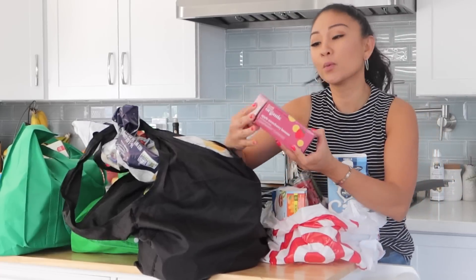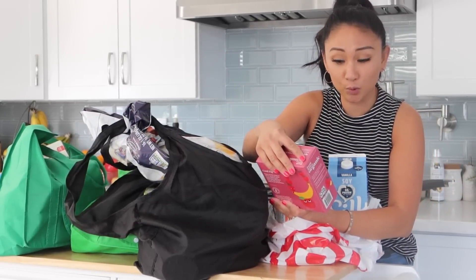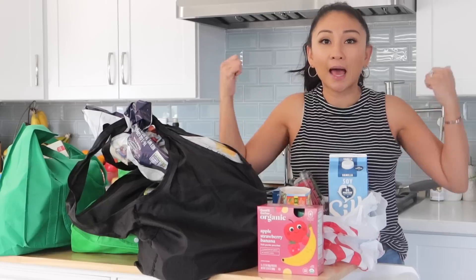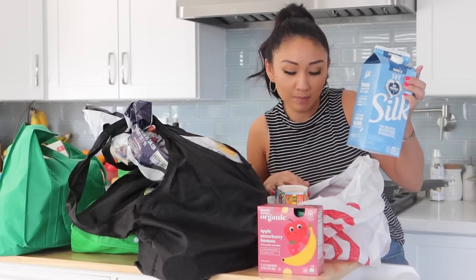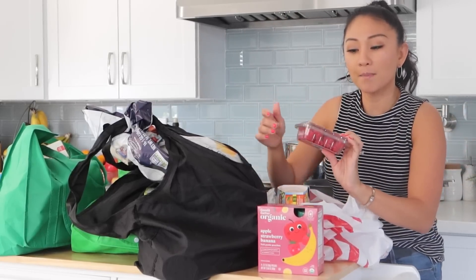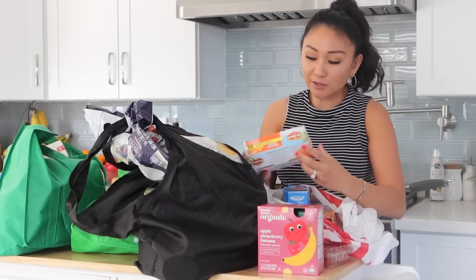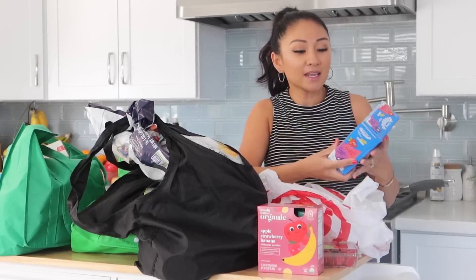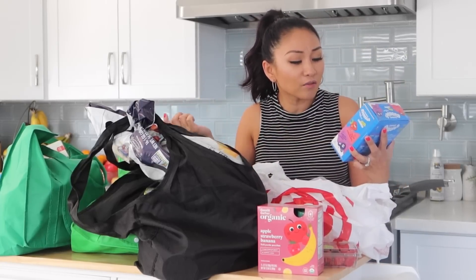We got Good & Gather organic apple strawberry banana fruit puree pouches. Justin did most of the grocery shopping while I was in the fitting room — thank you Justin! We got some Silk vanilla soy milk, Driscoll's raspberries, and Del Monte mandarin oranges, and some Chobani Gimmies yogurt.